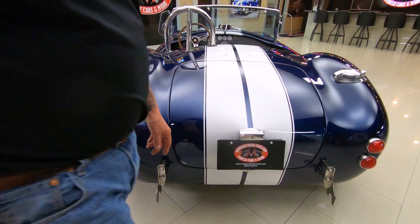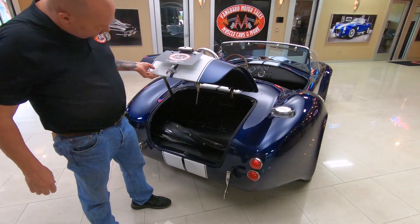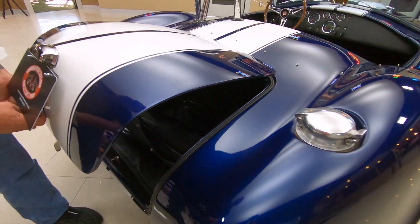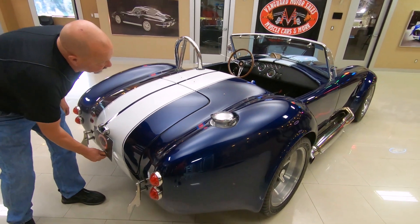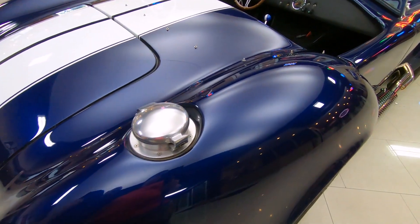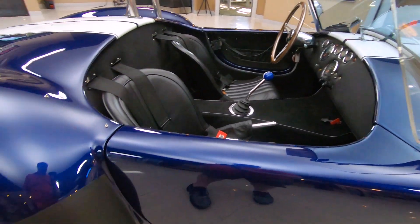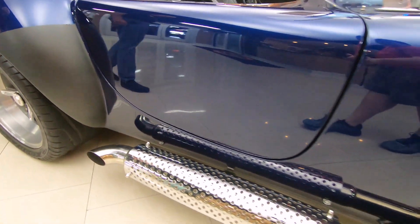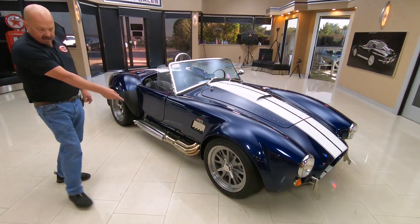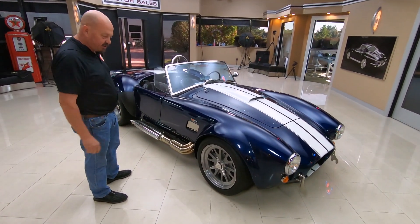We've got the little bumper tabs that Carroll Shelby put on there back in the day — those were actually used as lift points. We've got the convertible top there. If you want to check out pictures of it with the top on, go to our website at VanguardMotorSales.com. Of course, the fuel fill that all the Cobras had. Those stainless side pipes — man, is it hot. The real knockoff wheels just like they ran back in the day. That center star knocks off with a big old lead hammer and they switch those wheels out real quick so they can get in and out of the pits.